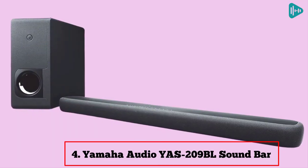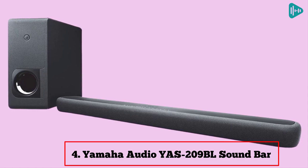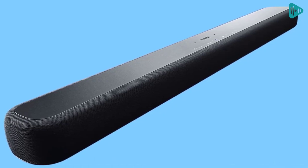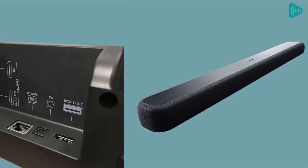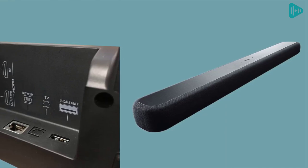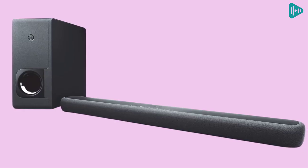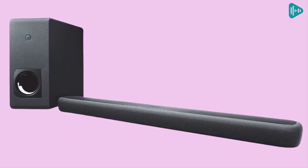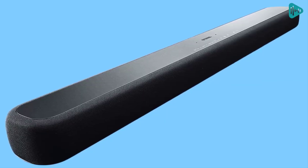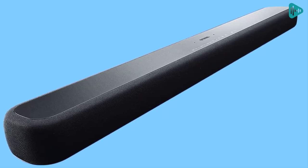Our fourth best pick: Yamaha Audio YAS-209 soundbar. This soundbar is perfect for anyone who wants great sound without all the hassle. The YAS-209 comes with HDMI and optical cable inputs and an automatic subwoofer connection. This makes it a breeze to set up, and you'll be up and running in no time.